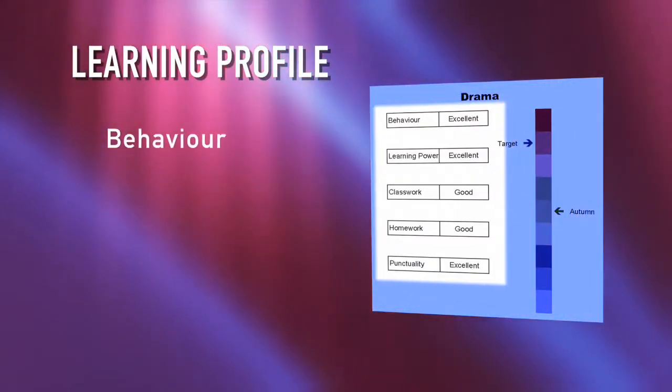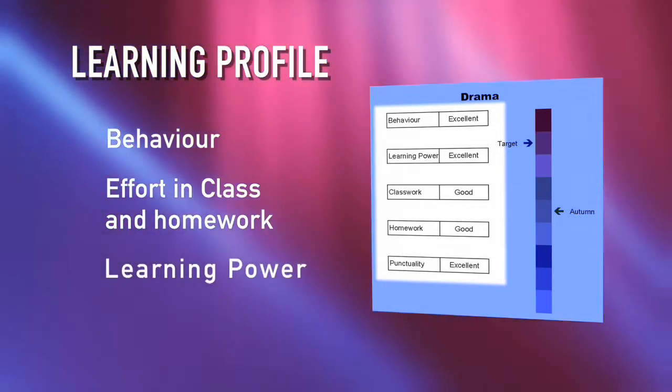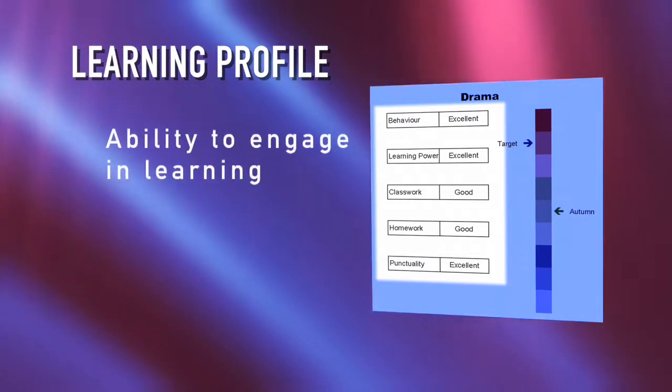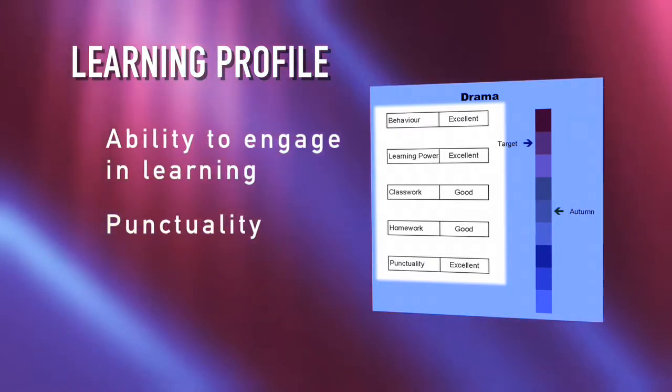In addition to the information shown on the colour-coded ladders, teachers make a termly judgement about a variety of characteristics which contribute towards good learning. This is called the student's learning profile. Judgements are made on a student's behaviour, effort in classwork, effort in homework and in what we call their learning power — the ability to actively engage in the learning process and arrive punctually for lessons.